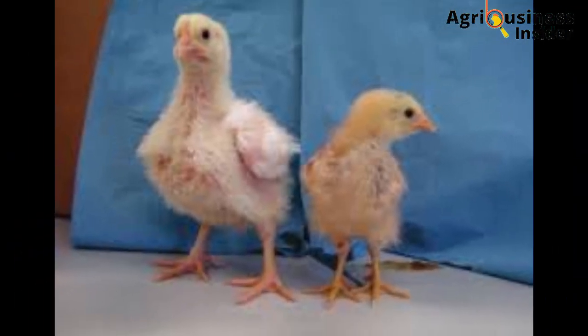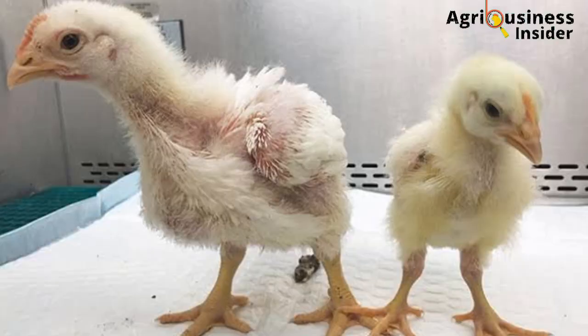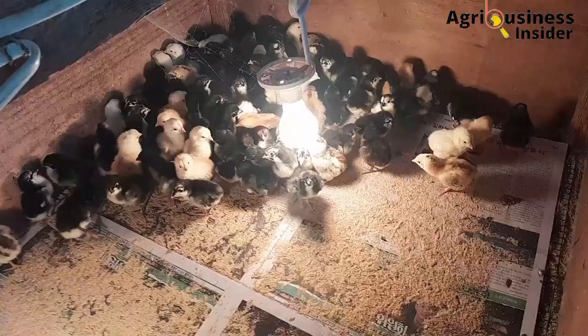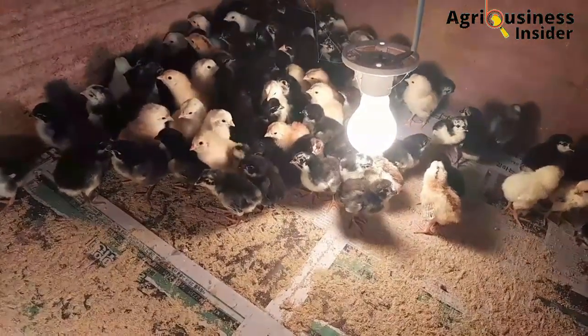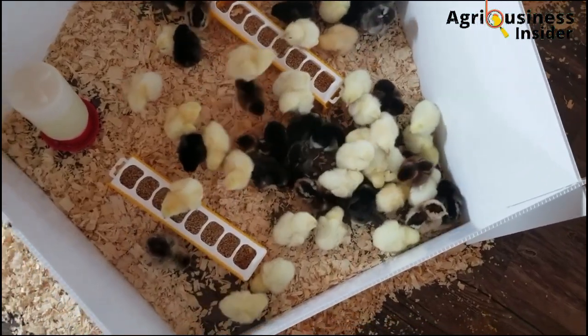The solution to this is to have enough light bulbs evenly distributed throughout the brooder. Make sure the right bulbs are hanging at the right distance from the ground — they are usually hung at about one meter from the ground — and this helps the chicks to see the feed properly.